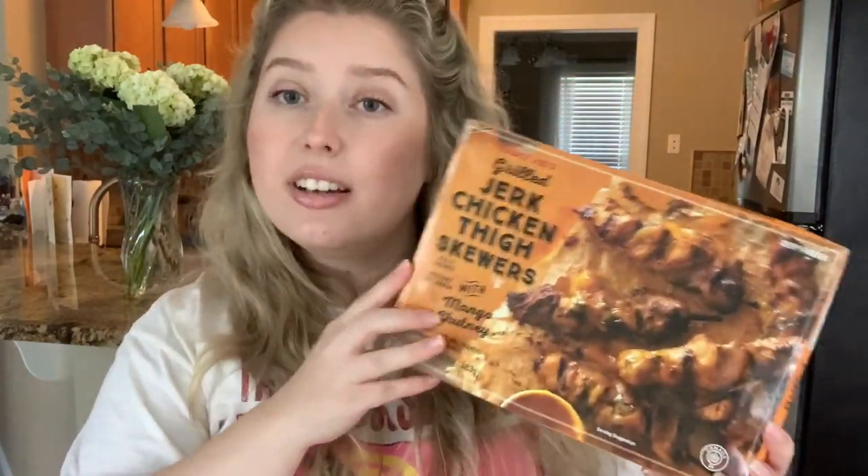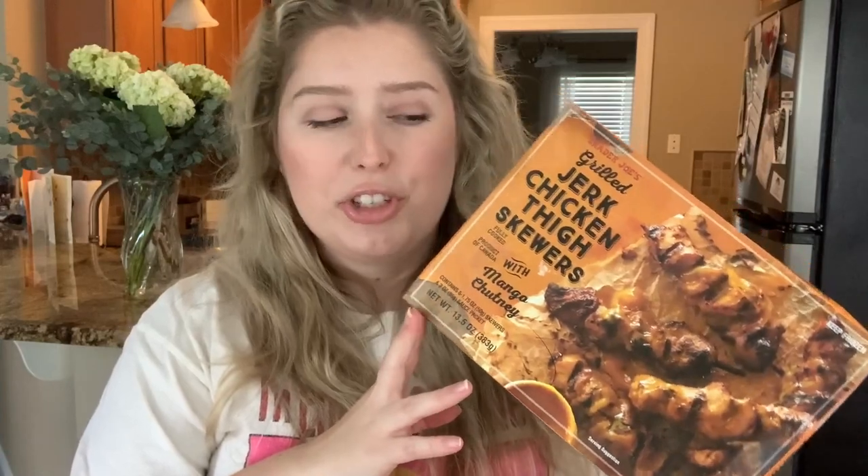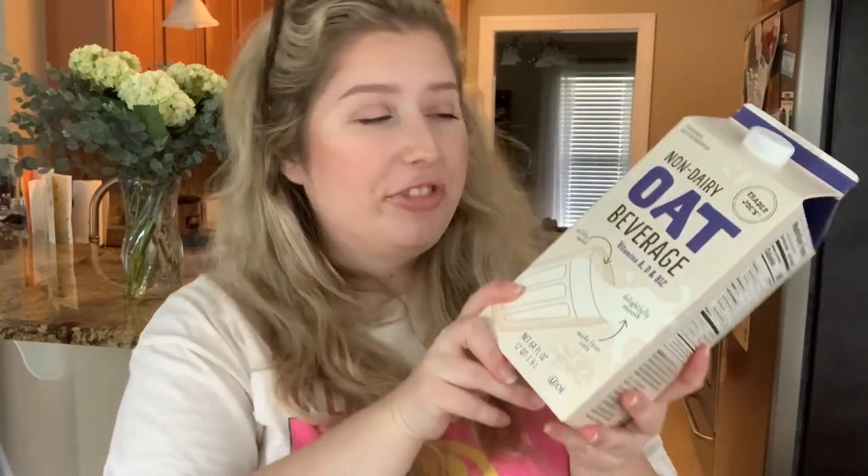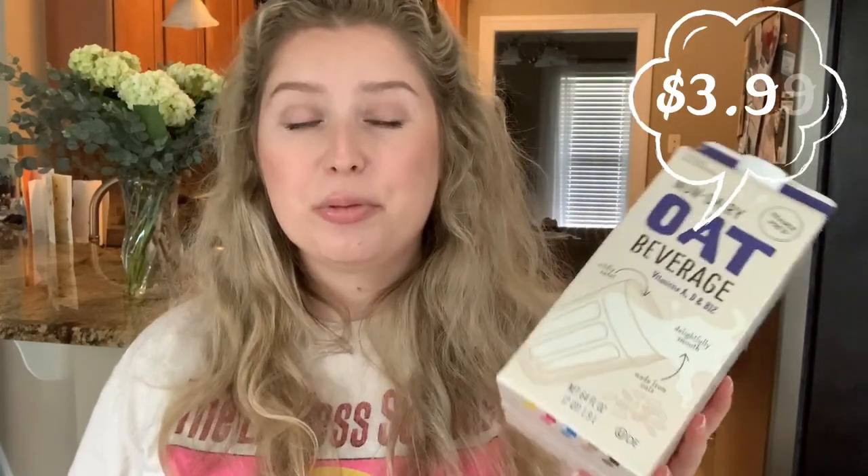Another exciting item: these jerk chicken thigh skewers that are already on the skewer. You cook them on the grill and they come with mango chutney on the side. I love jerk chicken — it's got some heat but also that sweetness from the mango and pineapple. This was $5.49 and I think it'll make a great dinner on the grill one night. I also picked up some oat milk because I love it and don't really drink regular milk at all — that was $3.99.